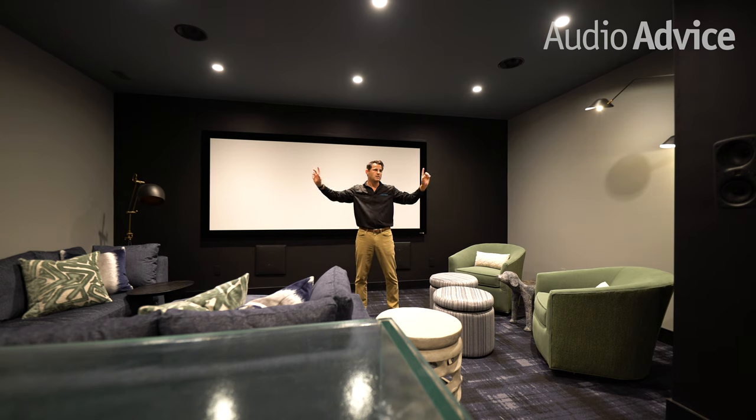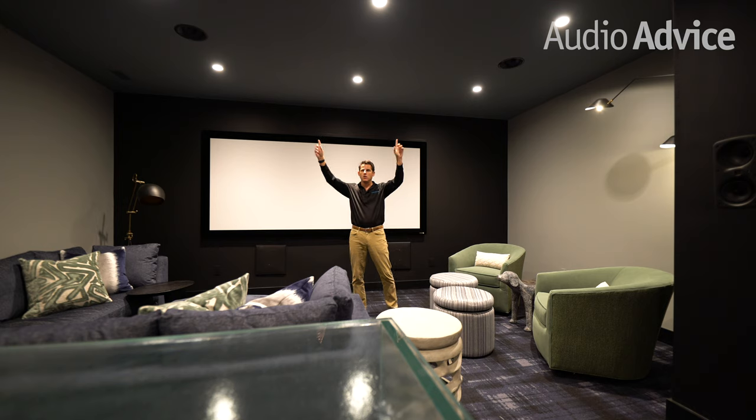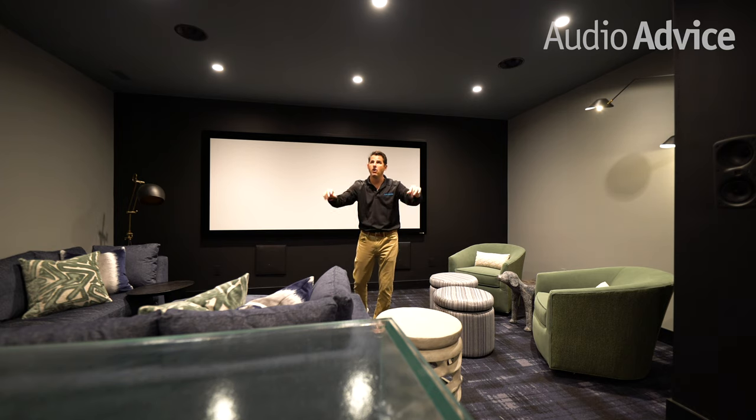We've got side speakers where the grills are now being painted to match the room, plus we've got Atmos speakers just in front of the main seating area and then another pair which allows the bar area to also get the sound.